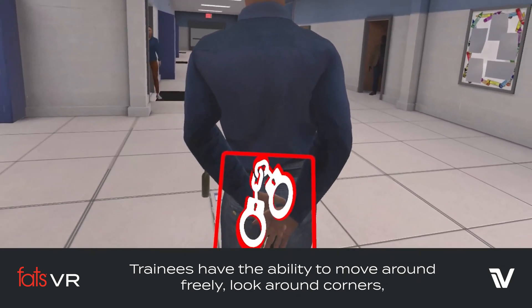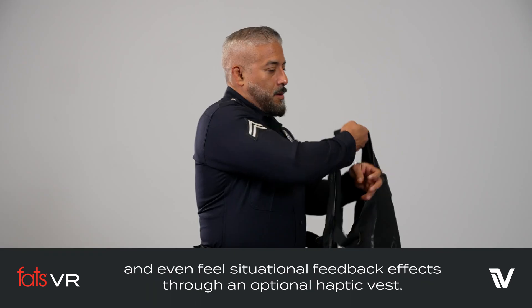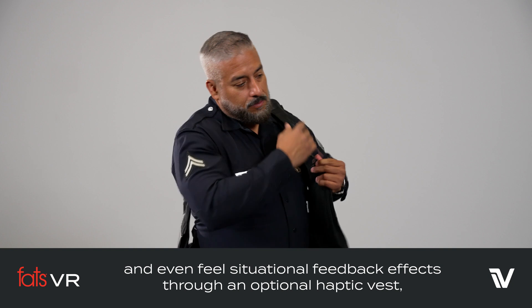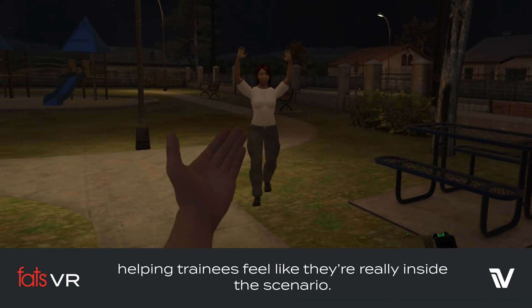Trainees have the ability to move around freely, look around corners, see their hands via state-of-the-art hand tracking, and even feel situational feedback effects through an optional haptic vest, helping trainees feel like they're really inside the scenario.